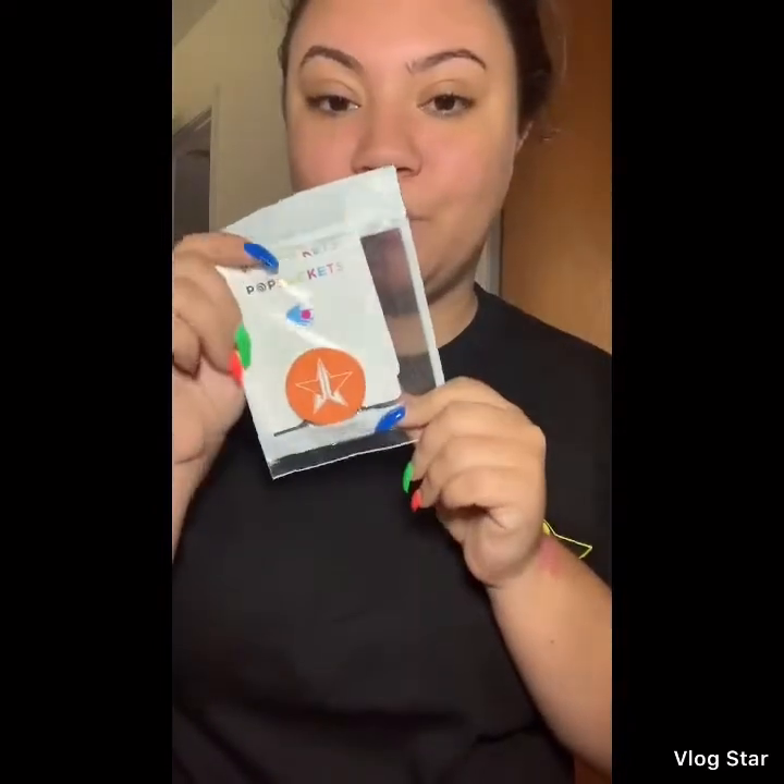So we got this pop socket — it's orange, super super pretty. I love pop sockets so that's going to be really great for me.